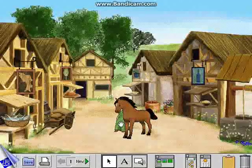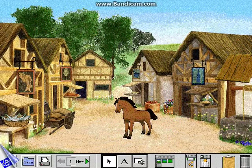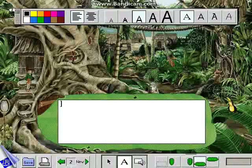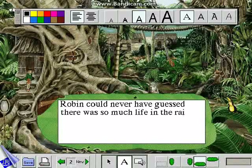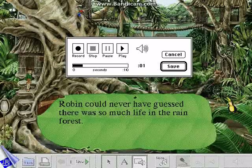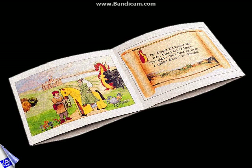Smart stickers go where you drag them — the lady goes behind or in front of the horse, or even inside the shop. Children can write a story and then record their own voices to narrate each page. Once finished, a story can be viewed as an interactive electronic book or printed out.